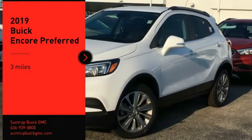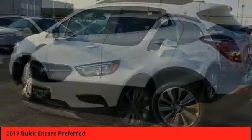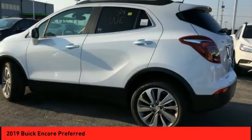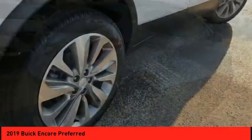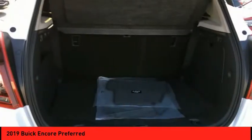Come test drive the 2019 Encore. The Encore captures Buick's traditional strengths while demonstrating luxury and style in a petite size. It's amazingly quiet at freeway speeds and the suspension engulfs pavement imperfections, providing passengers with a pampered ride.